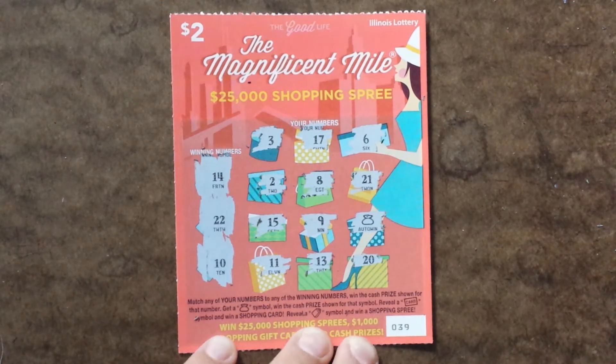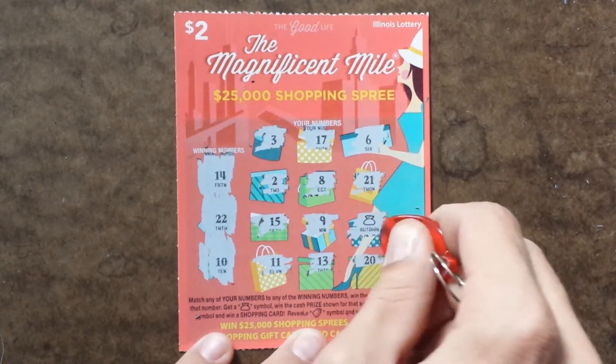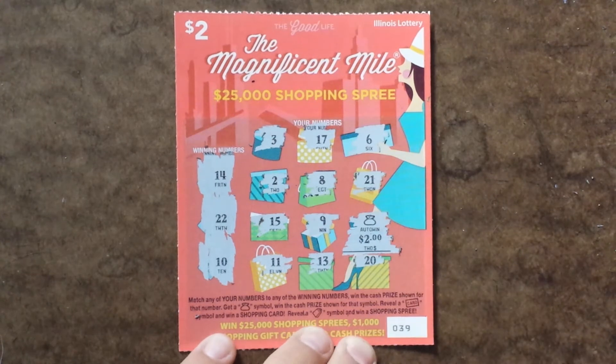So we only got one winner here, and that is an auto win. The prize is $2 — get your $2 back.